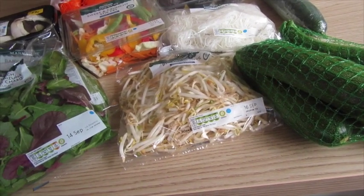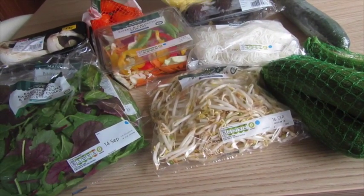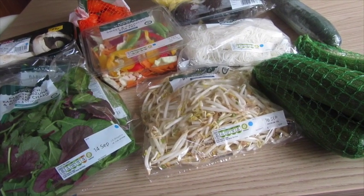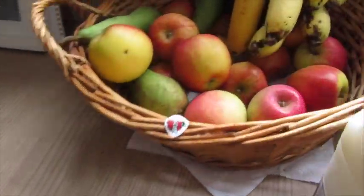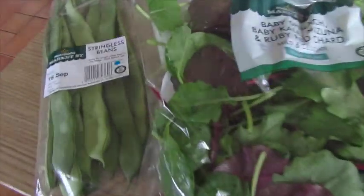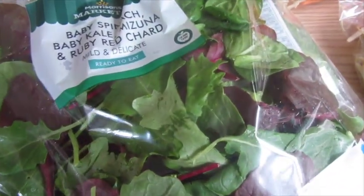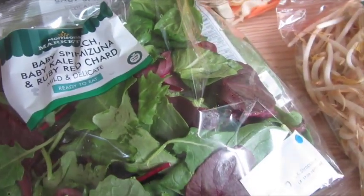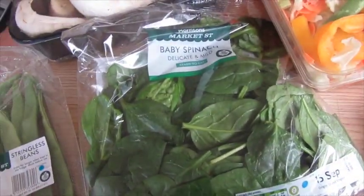I didn't actually get much fresh stuff just because I've got loads in my fridge still, like carrots and broccoli. The berries didn't look that great either, so I didn't get too much fruit, but I've still got quite a bit in the fruit bowl and a whole load of grapes. What I did get: stringless beans — they looked really nice — some baby spinach, baby kale, and ruby red chard as a salad mix.